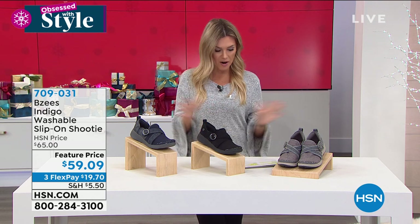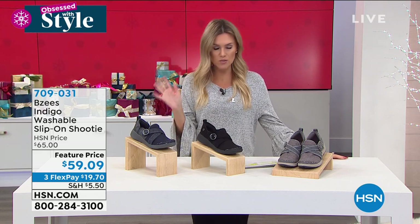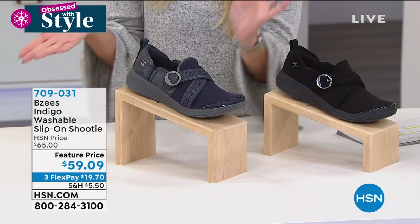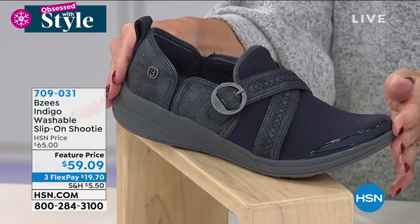Let's dive into the Indigo. One thing we love about Beezy's is they make things easy — easy to get in and out. This is the colorway we call navy.